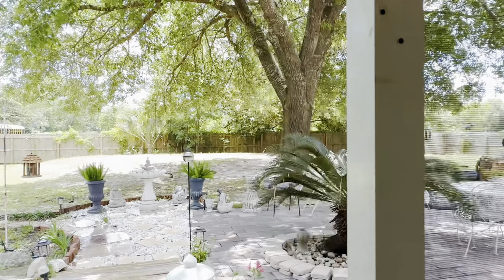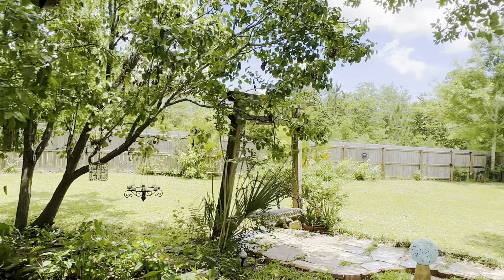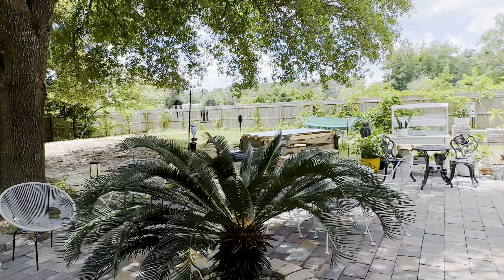Located right next to NAS Pensacola off Gulf Beach Highway — 10 minutes to Perdido Key and 10 minutes to downtown Pensacola.